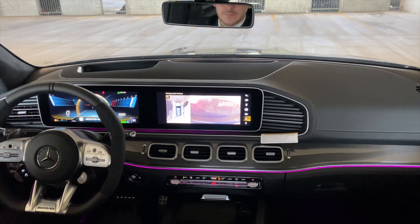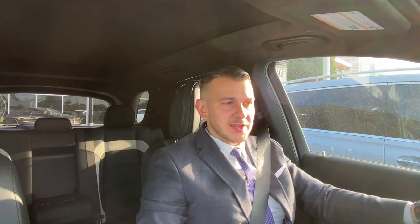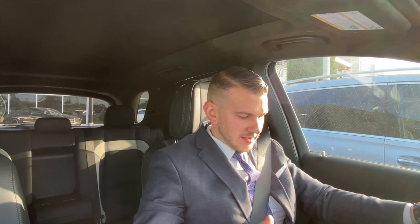And there it is — incredible cabin, beautiful carbon fiber-looking trim, black and white upholstery. Just an awesome interior; whoever spec'd this did a great job.